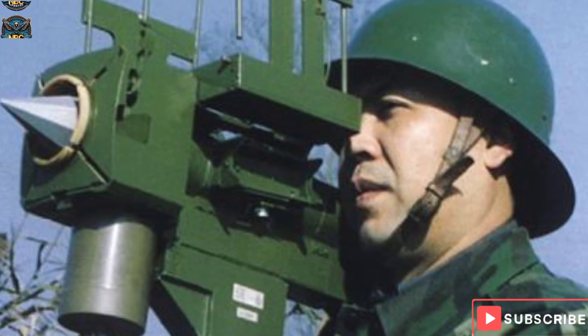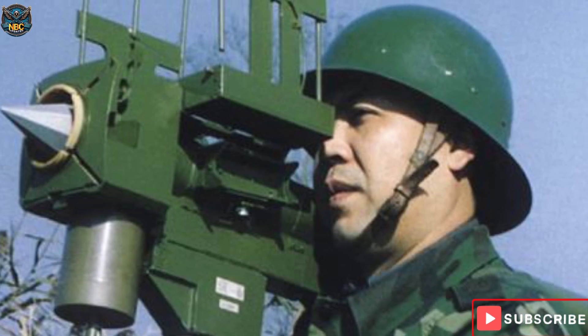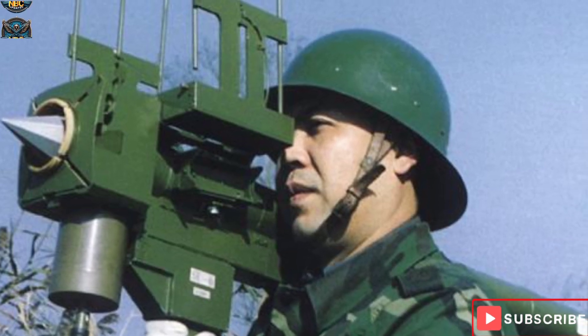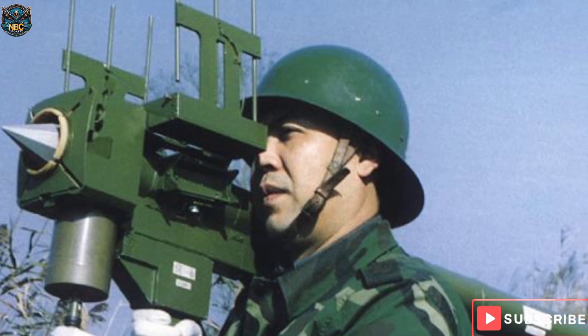The FN-6 missile is equipped with a digital infrared seeker with strong resistance to flares, solar heat, and heat from the ground. The infrared sensor has some ability to distinguish flares, solar heat, and ground heat from the target, and is thought to have a 70 percent hit capability.